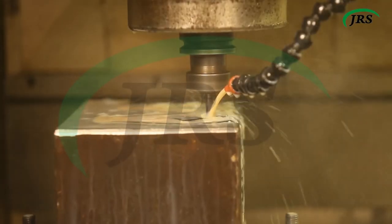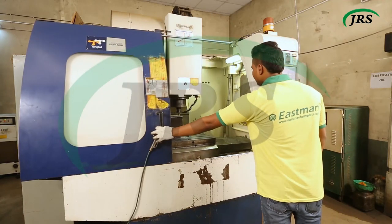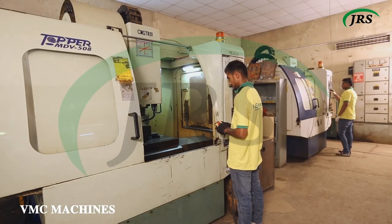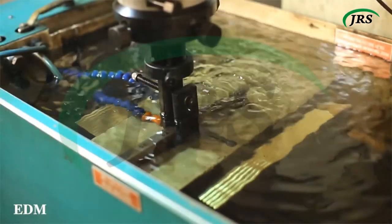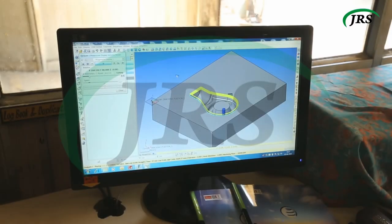To make precise die blocks, we use high-grade steel like high carbon and high chromium steel. Our in-house die block production saves crucial time during the manufacturing process with the help of VMC, wire cut, EDM, and pantograph machines, along with international standard designing software operated by well-qualified engineers.